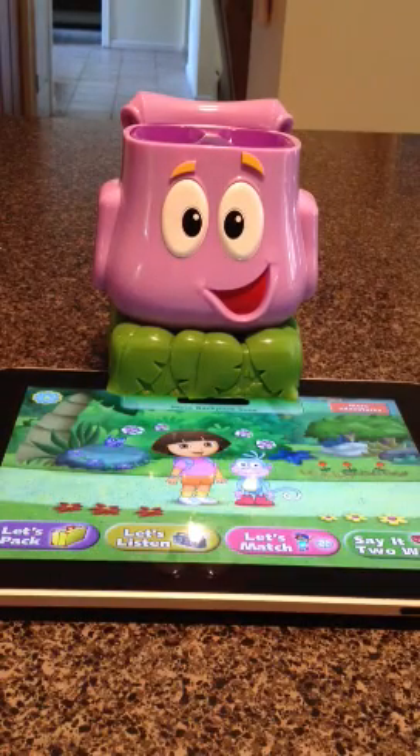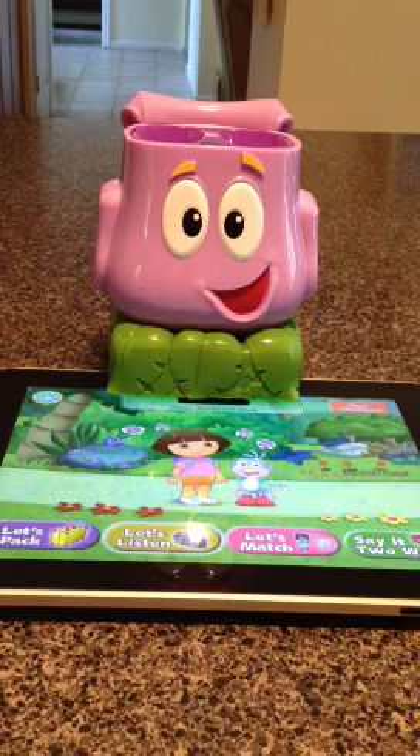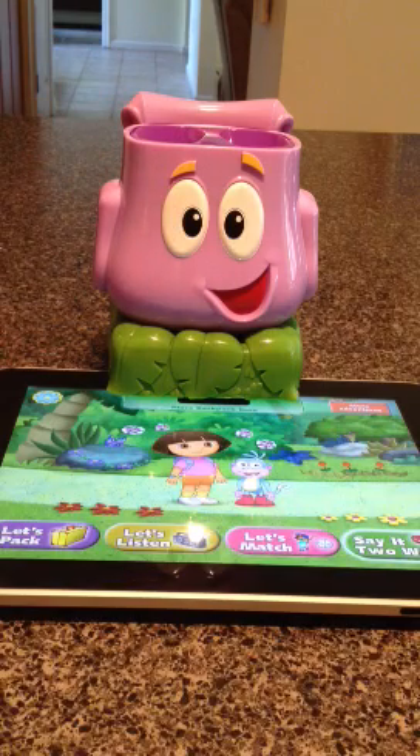Are you ready for a backpack adventure? Choose a game to explore with me! This duo-powered Let's Play Backpack lets us learn with Dora using the iPad, utilizing a toy and entertainment and integrating it into learning time or education.